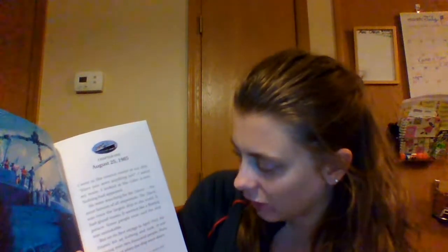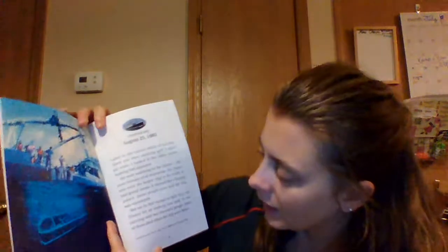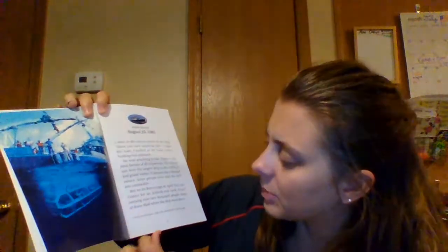The Titanic was once the largest ship in the world. It had grand rooms and seemed like a floating palace. Some people even said the ship was unsinkable. But on its first voyage in April 1912, the Titanic hit an iceberg and sank. It was carrying over 2,000 people, and many of them died when the ship went down.